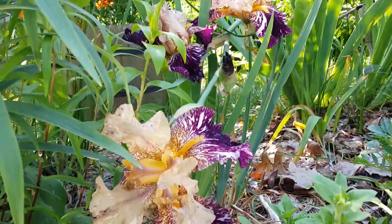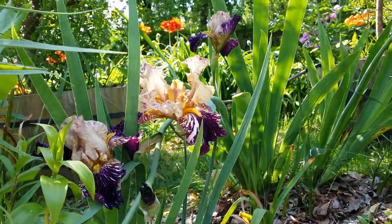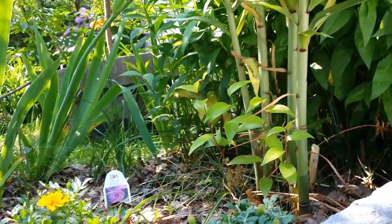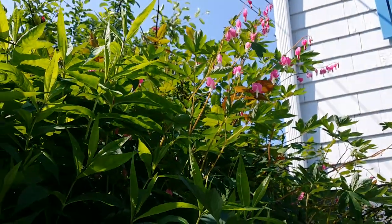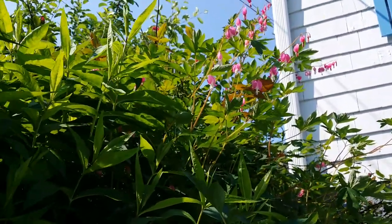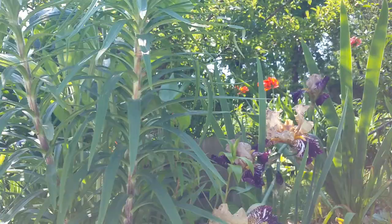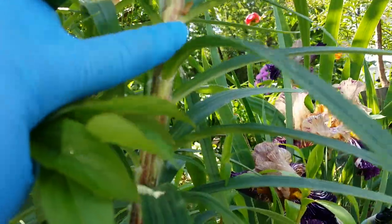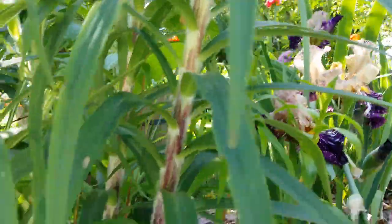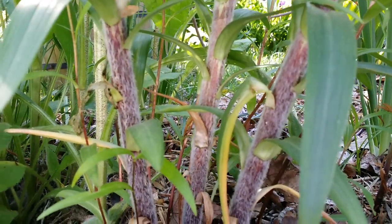That one started opening yesterday and that one opened today — that one was halfway open yesterday, it's really gorgeous. My lilium is getting bigger. Bleeding hearts still going — the old-fashioned bleeding hearts. My double orange tiger lily is getting bigger — I have three of them. Look at the hairs on this thing, and the canes are gorgeous on these tiger lilies!